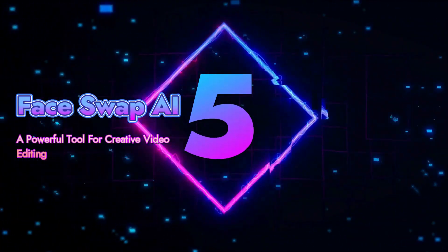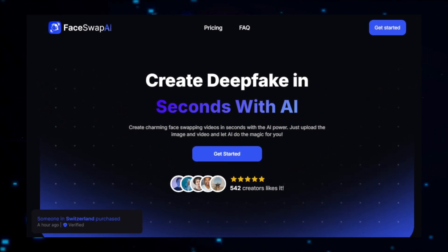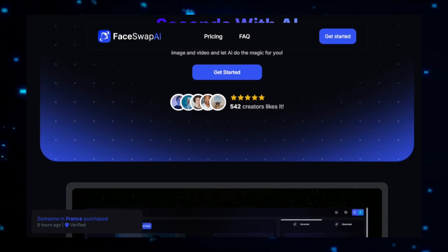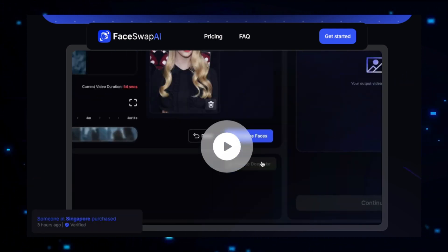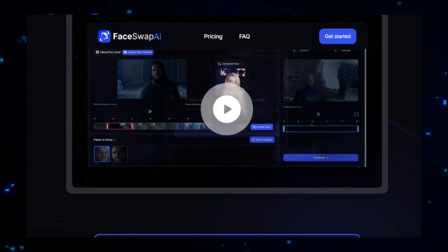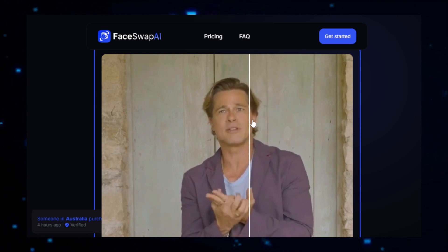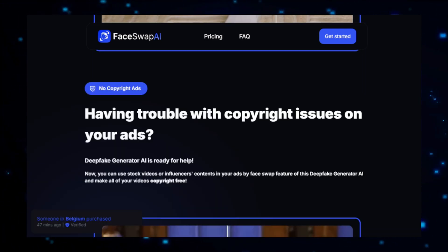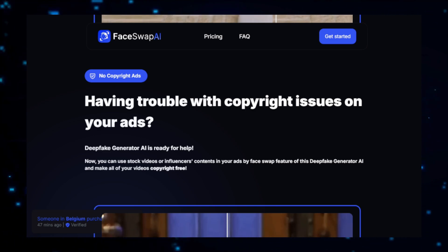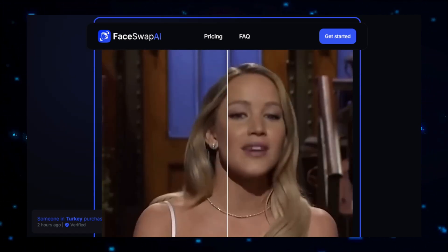Project number five: FaceSwap AI, a powerful tool for creative video editing. FaceSwap AI is a cutting-edge platform that brings a new level of creativity to video editing. By using advanced artificial intelligence, FaceSwap AI allows users to seamlessly swap faces within videos, creating captivating and often humorous content with ease. Whether you're a content creator, filmmaker, or just someone looking to have fun with video editing, FaceSwap AI offers a user-friendly solution that produces professional quality results. The process begins with uploading the video you want to edit. FaceSwap AI then allows you to select the faces you wish to swap, and the platform's AI analyzes the selected faces, mapping them onto the original video frames to ensure a natural and convincing swap, maintaining facial expressions and movements.